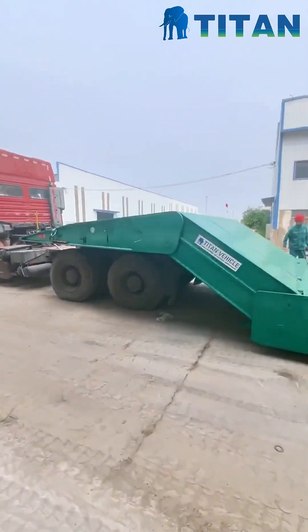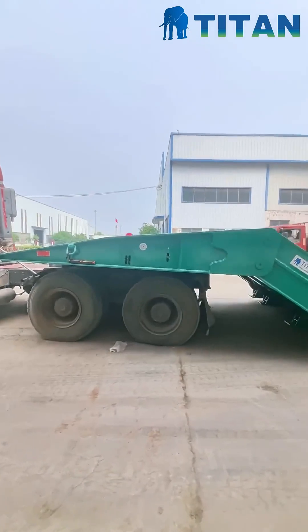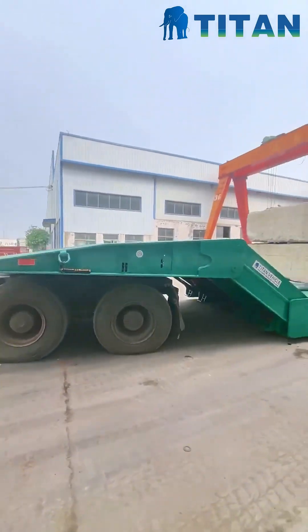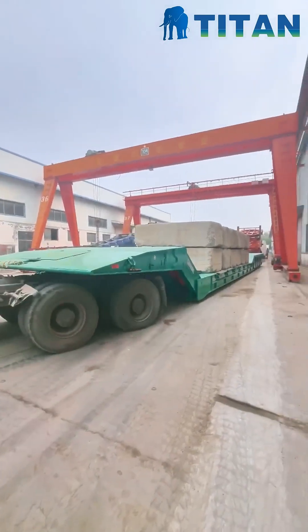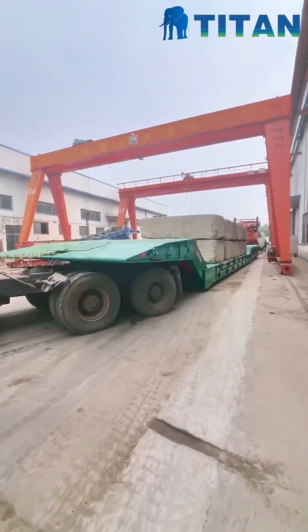This is what 150 ton capacity truly means in action. Titan trailers don't just look tough — they perform under pressure. If your job demands strength, reliability, and long-term value, this is the trailer that delivers.